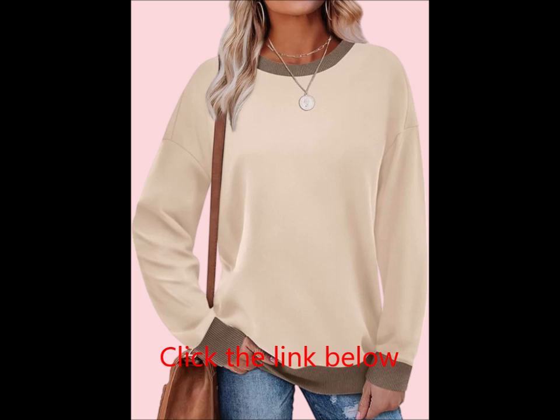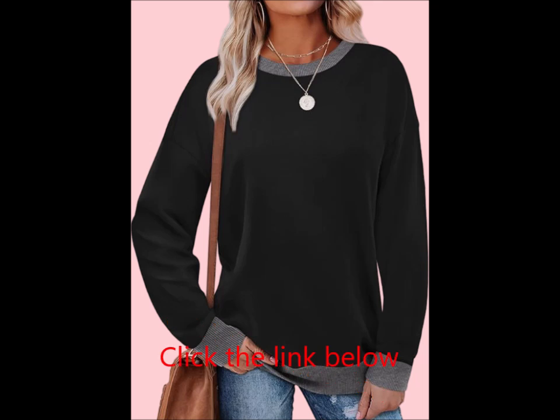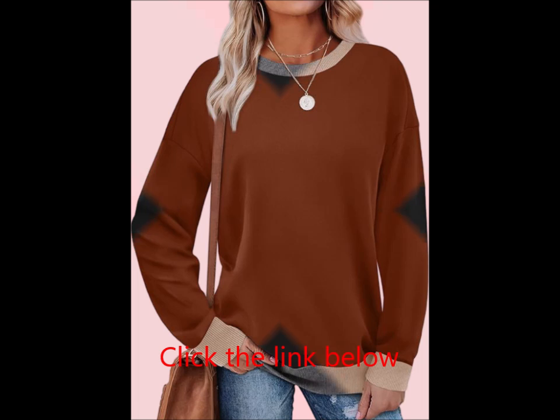Crafted from a blend of 90% polyester and 10% spandex with cotton rib trim, this sweatshirt is velvety soft, lightweight, and has just the right amount of stretch. It's perfect for layering or wearing on its own, keeping you cozy in the fall and winter season.